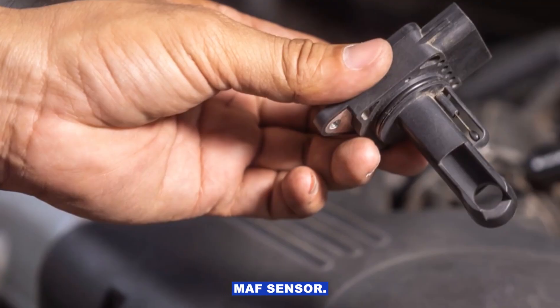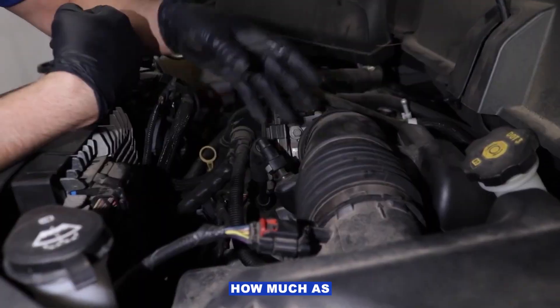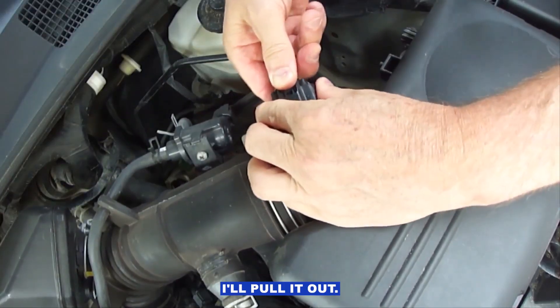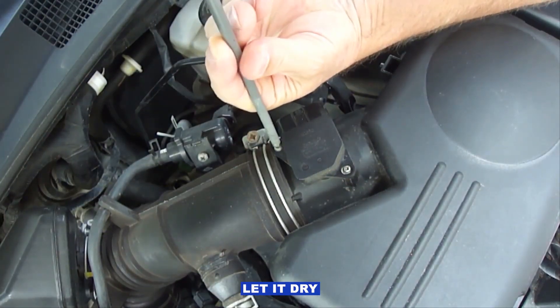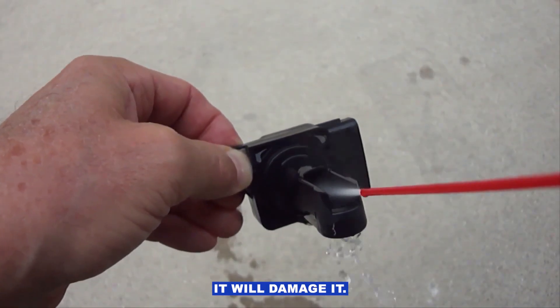Don't forget the MAF sensor. If it's dirty or faulty, it can under-report how much air's coming in, so the computer doesn't add enough fuel. I'll pull it out, spray it with MAF cleaner, let it dry, and put it back. Don't use carb cleaner — it'll damage it.